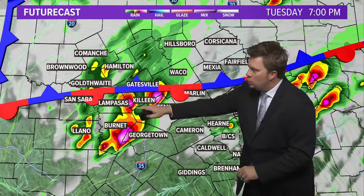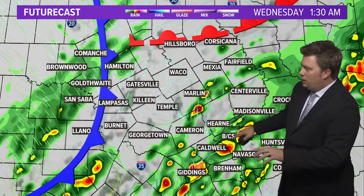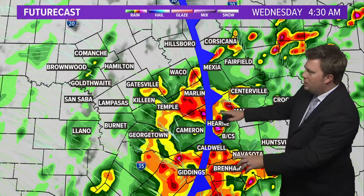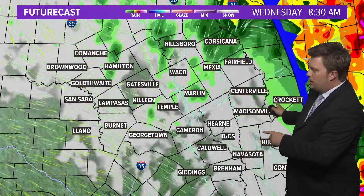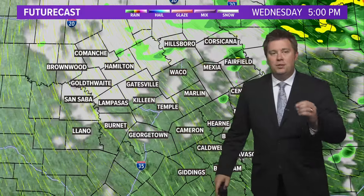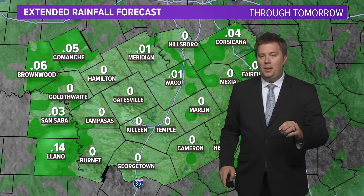Looking at what we're expecting: storms continue to move into the area over the next few hours into about the 9 and 11 o'clock hour, then a little bit of a lull with maybe some scattered activity overnight. But as we approach daybreak, everything ramps up once again as the next cold front comes through — it'll push the rain off to the east and we'll start clearing out, maybe some wraparound activity behind the low tomorrow, but after the cold front, for the most part, we start clearing out again.